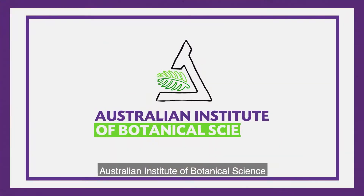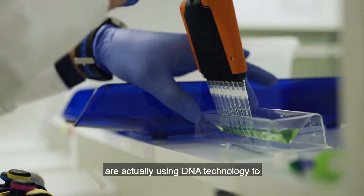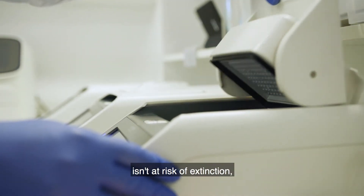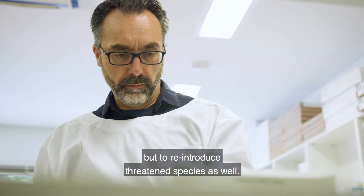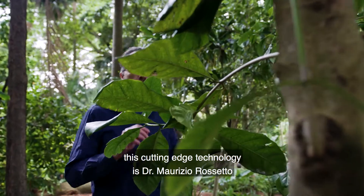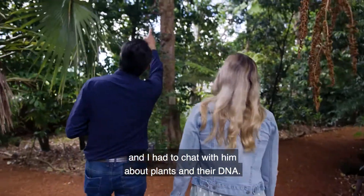But scientists at the Australian Institute of Botanical Science are actually using DNA technology to not only ensure that our native plant life isn't at risk of extinction, but to reintroduce threatened species as well. One of the scientists at the forefront of this cutting edge technology is Dr. Maurizio Roseto, and I had a chat with him about plants and their DNA.